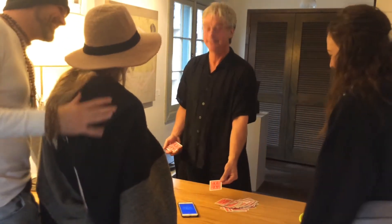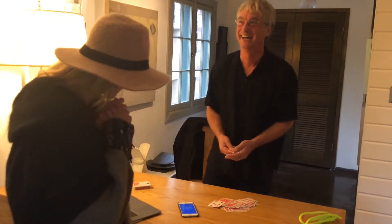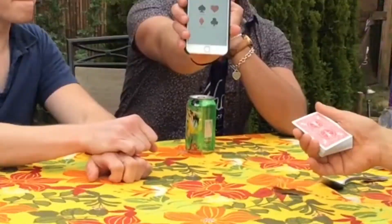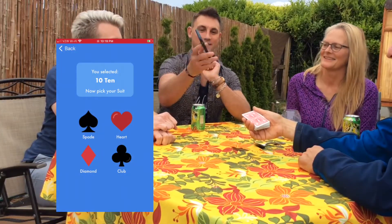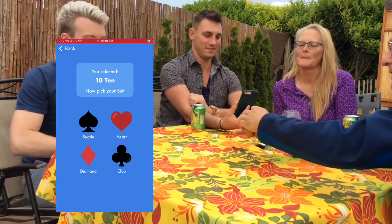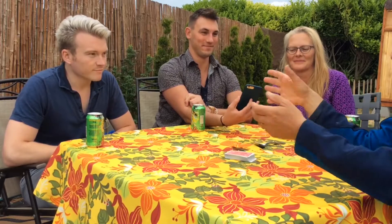46. 47. The MDEC app secretly does the math for the magician. It's disguised as a fun interactive visual aid for the spectator that illustrates what they are seeing with the physical deck of cards. So now what does it say?